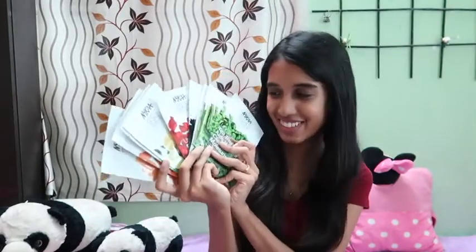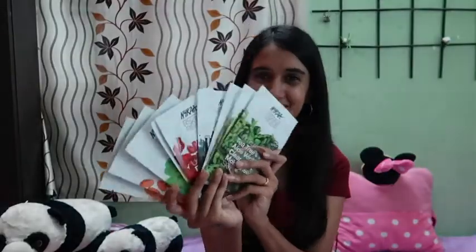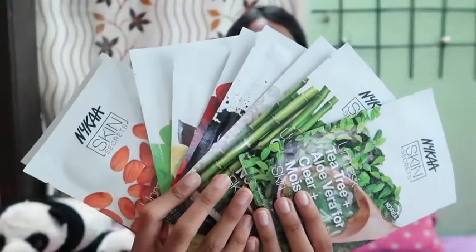Then I have these face masks from Nika in different variants. You have to choose the face mask which is perfect for your skin type and your issue, as they have options for brightening, hydrating, and nourishing. These are for rupees 100 and Nika gives special offers like buy 7 get 7 free, or buy 5 get 3 free. Do check their app for exciting offers — I'll leave the link in the description box below.